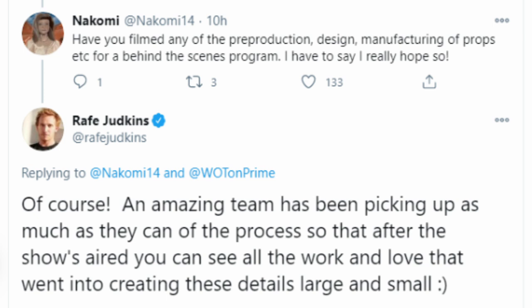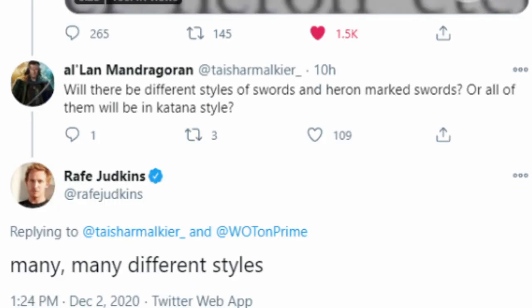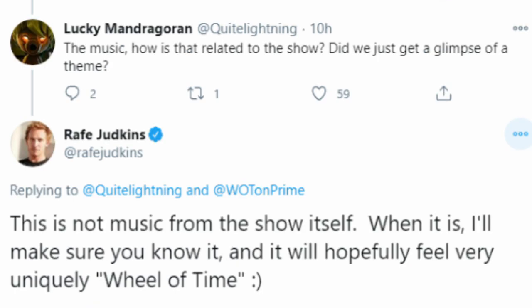First, I'm going to cover just a few fun little details that are good to know, such as that we might be able to look forward to a behind-the-scenes feature about the pre-production design and manufacturing of props, similar to something you might have seen for the Lord of the Rings movies. If you're wondering if this particular sword is going to be characteristic of all the swords in the show, you can rest easy that there are going to be many, many different styles of swords. You might also have been wondering if the music in this clip is from the show itself — it is not. There is a composer, David Buckley, who has been hard at work creating music that is specifically and uniquely the Wheel of Time, and we can look forward to hearing that at some point.